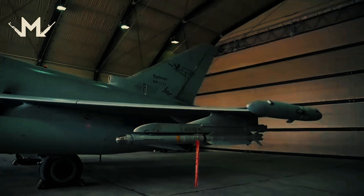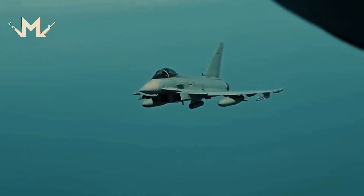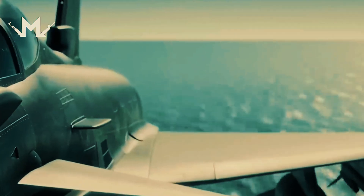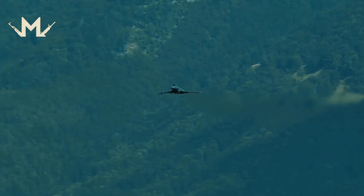This 4th and 5th generation fighter jet, with impressive and dizzying features, adorns the hangars of many countries and attracts attention worldwide. Let's take a look at this marvel of technology and design, also known as Eurofighter Typhoon.